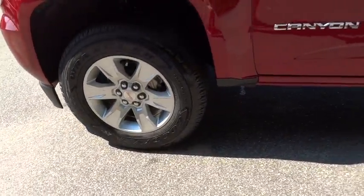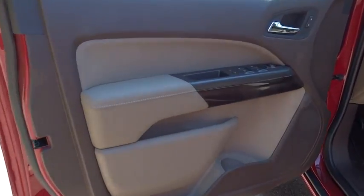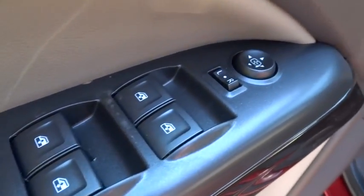Adjustable steering wheel, four-wheel drive, cruise control, four-wheel disc brakes, aluminum wheels, floor mats, auto dimming rear view mirror, AM FM stereo radio, rear defrost, MP3 player.